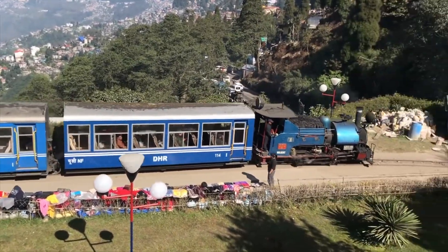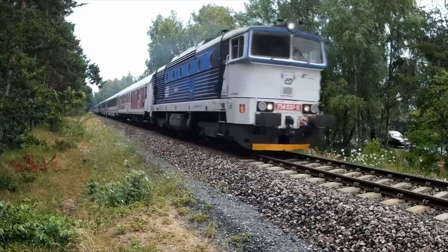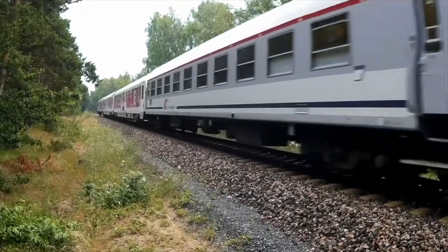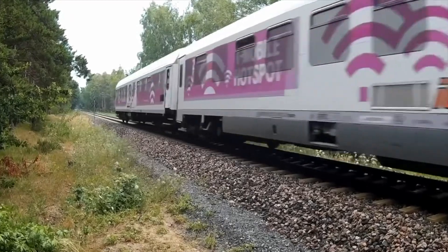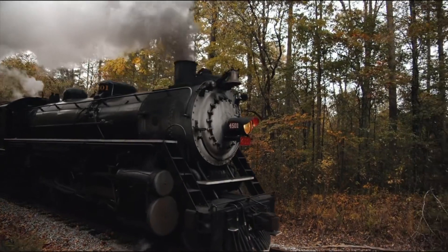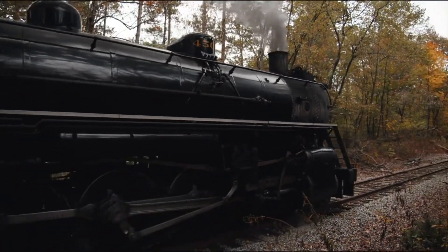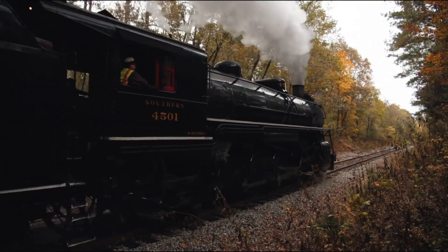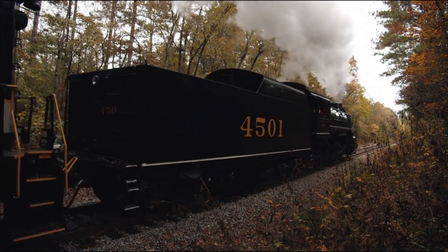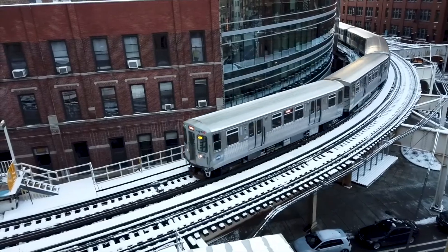Some trains are short and only have a few carriages, and some trains are very long and have lots of carriages. This is a steam train — it uses steam to power it and make it go forward. Some trains are powered by steam and some trains are powered by electricity.